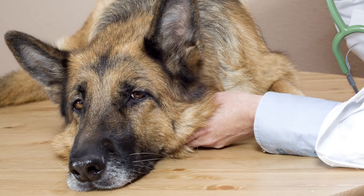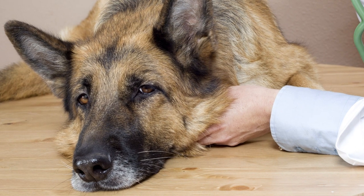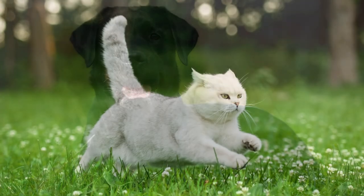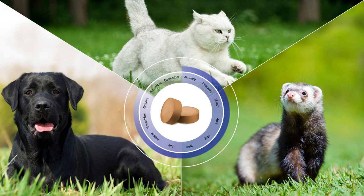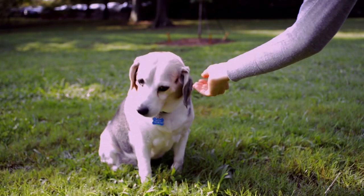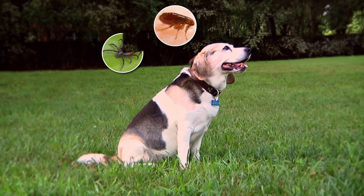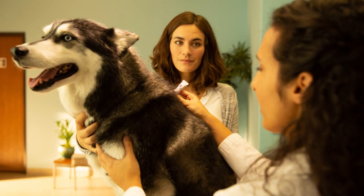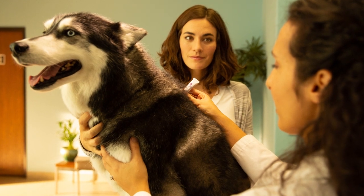Although easy to prevent, heartworm disease continues to be a major health problem for pets throughout the United States. The best way to reduce the risk of heartworm infection in your dog, cat, or ferret is to give preventive medication year-round. Heartworm preventives are safe, easy to use, and affordable. Some also provide treatment for additional parasites, such as fleas, ticks, intestinal worms, and mites. Application of an EPA-registered mosquito repellent has been shown to increase the overall efficacy of a heartworm prevention program.